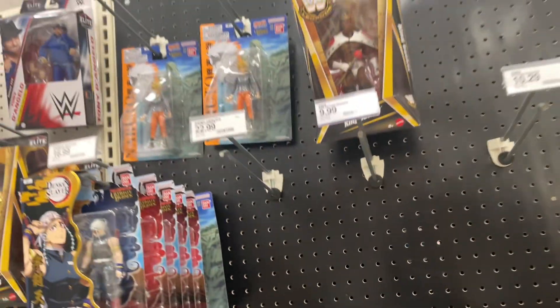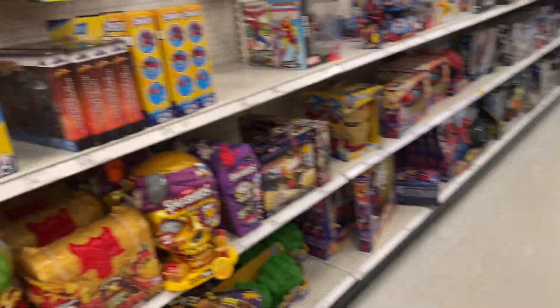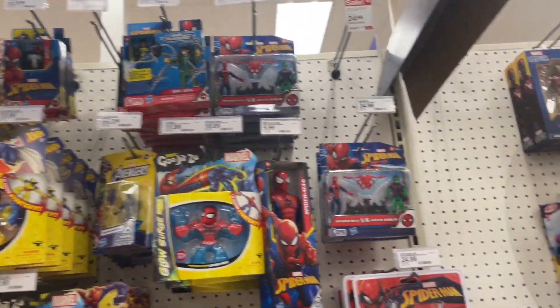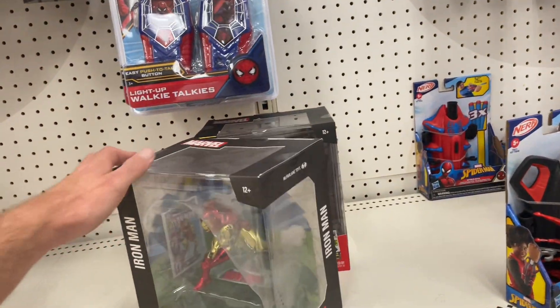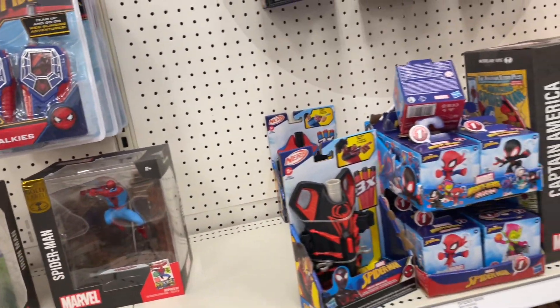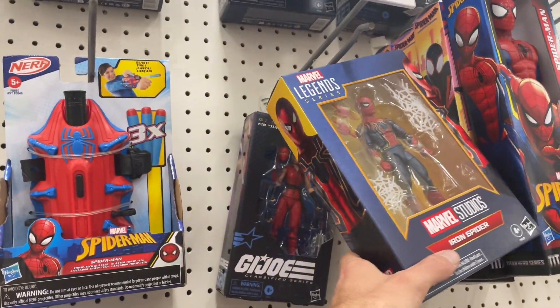Demon Slayer, Naruto, Marvel Legends. These statues are actually pretty cool — gold label Spider-Man. Got a bunch of Iron Men over here.